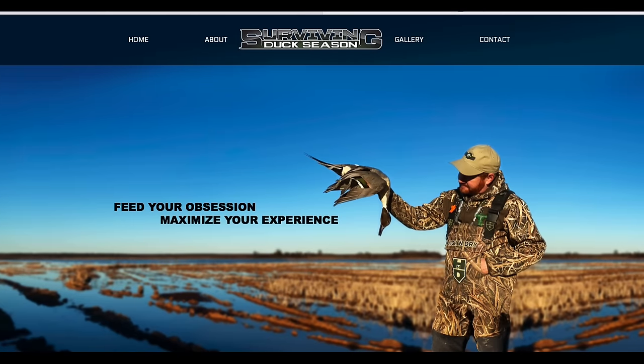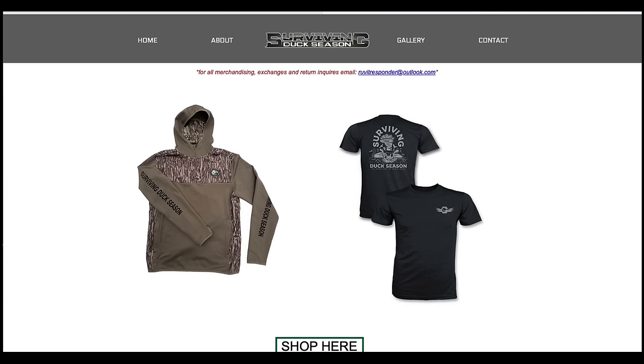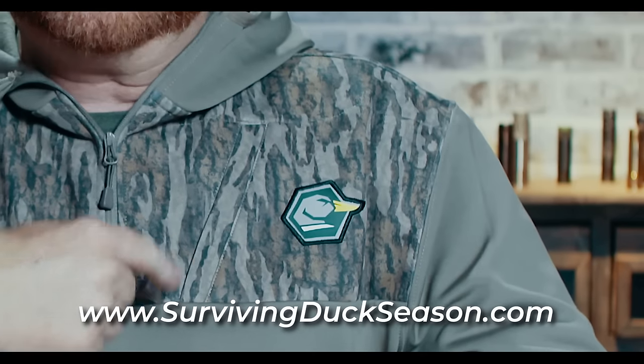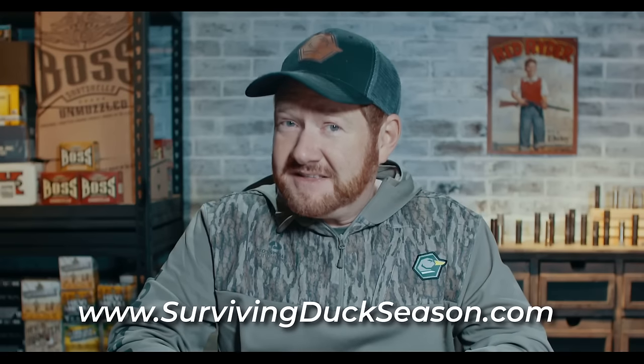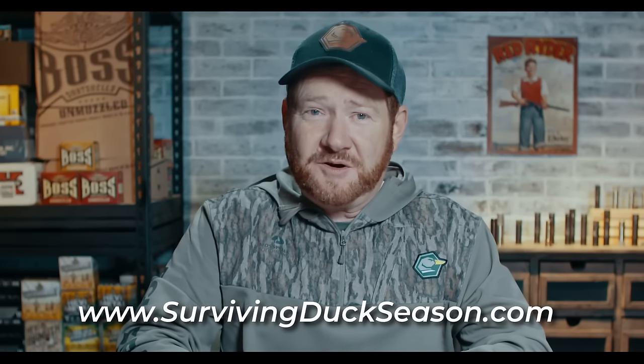I wanted to take just a second to let you guys know how much I appreciate you watching these videos and being supportive. From time to time, I have shirts, caps, and other things for sale on the website. If you want to help me make more videos like this one, a great way to do that is pick up a cool piece of merch. If you're watching this in the fall or winter of 2022, I have quarter-zip hoodies just like this one for sale — very high quality, sporting the Surviving Duck Season logo. You can find them at survivingduckseason.com, and there's also a link in the description.